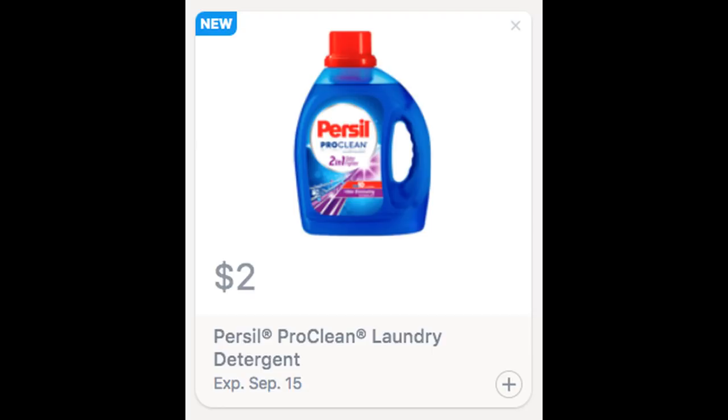The first Saving Star rebate is this new $2 Persil detergent, which is valid through September 15th in my account. Now at CVS this week it's on sale for $4.94. Use one of the $2 coupons, either the insert or printable, and you can grab one for $0.94 — a really great deal on Persil.